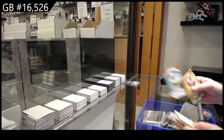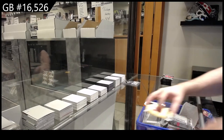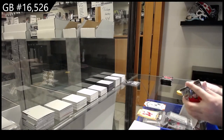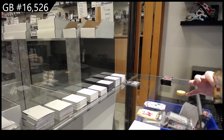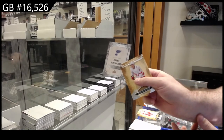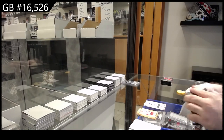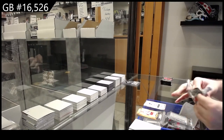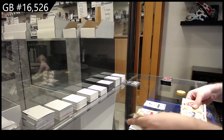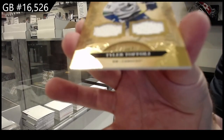We've got a $0.75 rookie, Peyton Kreps for Vegas. Rookie redemption for the St. Louis Blues. For the Vancouver Canucks, $1.75, Tyler Toffoli.